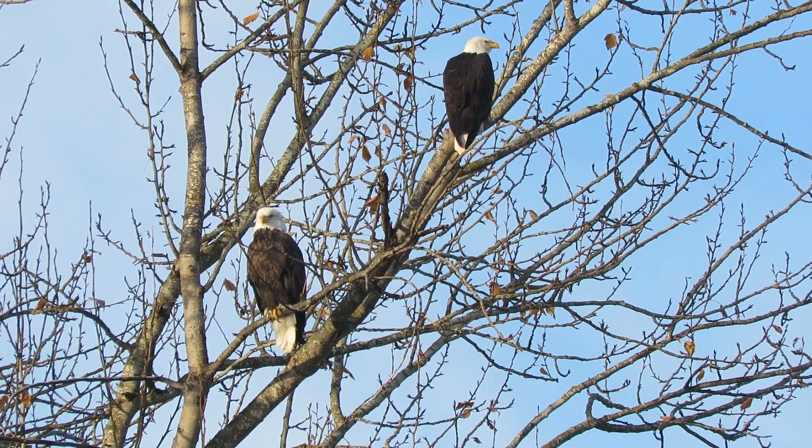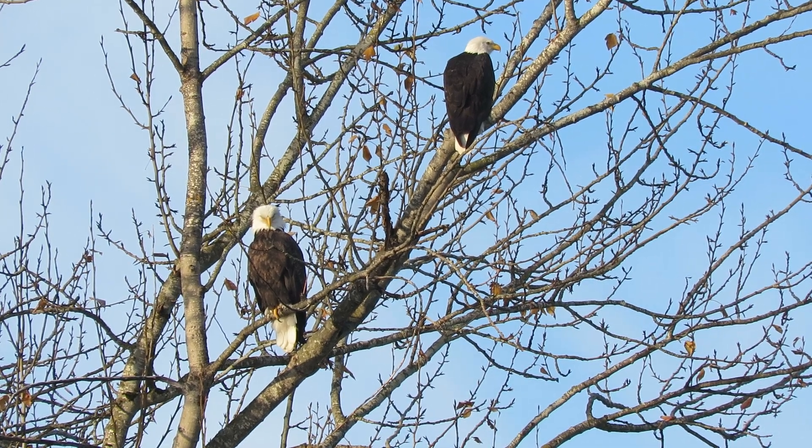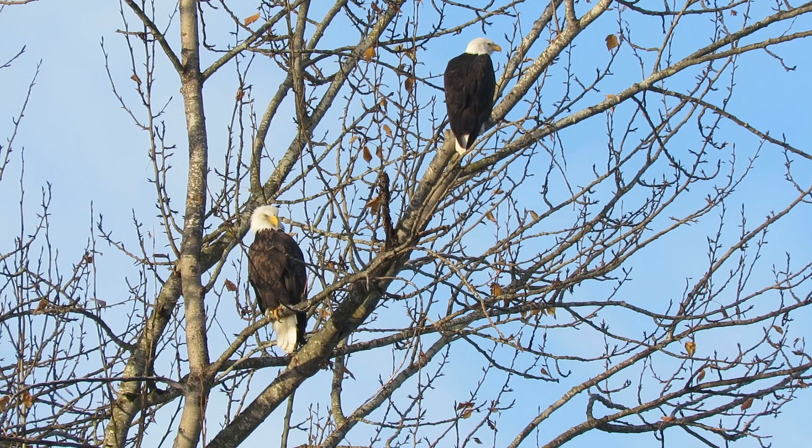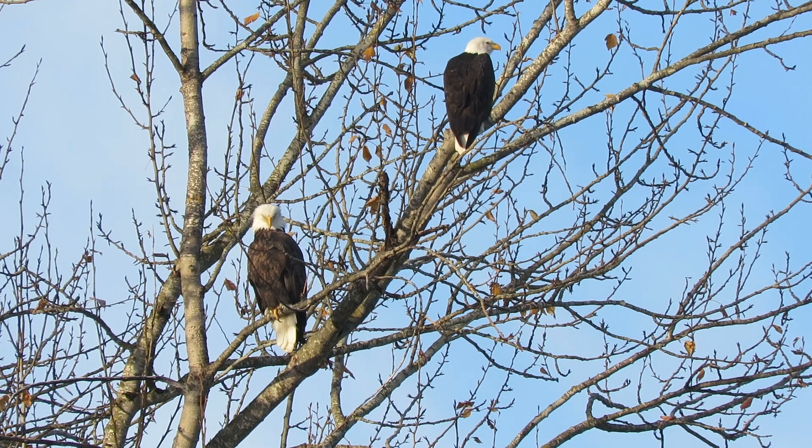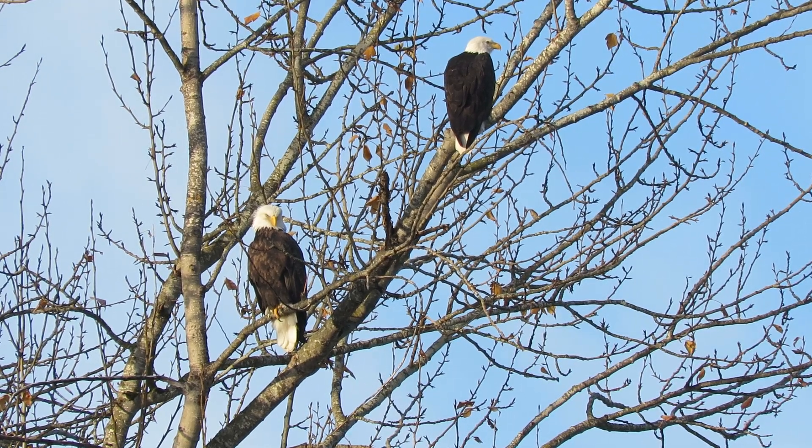I'm glad the fog has lifted. Yesterday we didn't see anything for quite a while, but came down this morning early and sure enough here they are. I've been wanting to get them in the same tree so you can get the size definition, and they decided to pose today a little bit for me, so I'm happy about that.